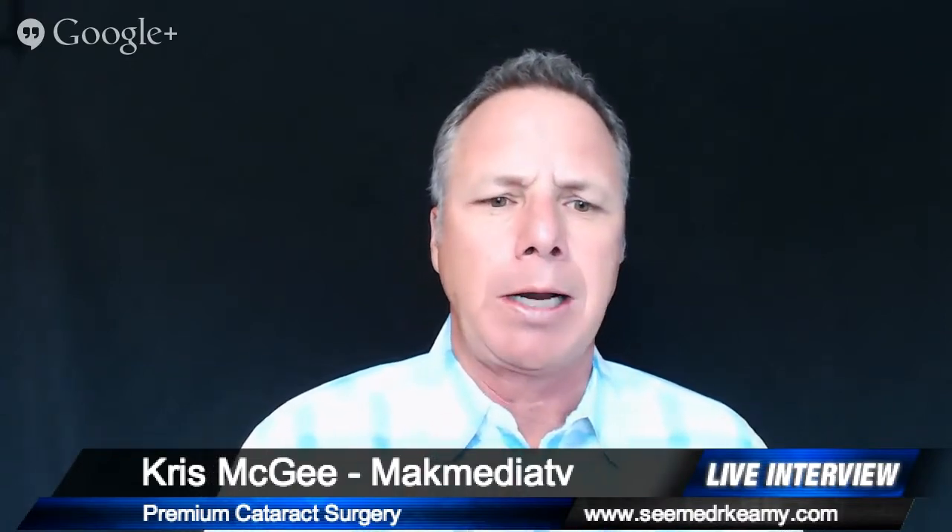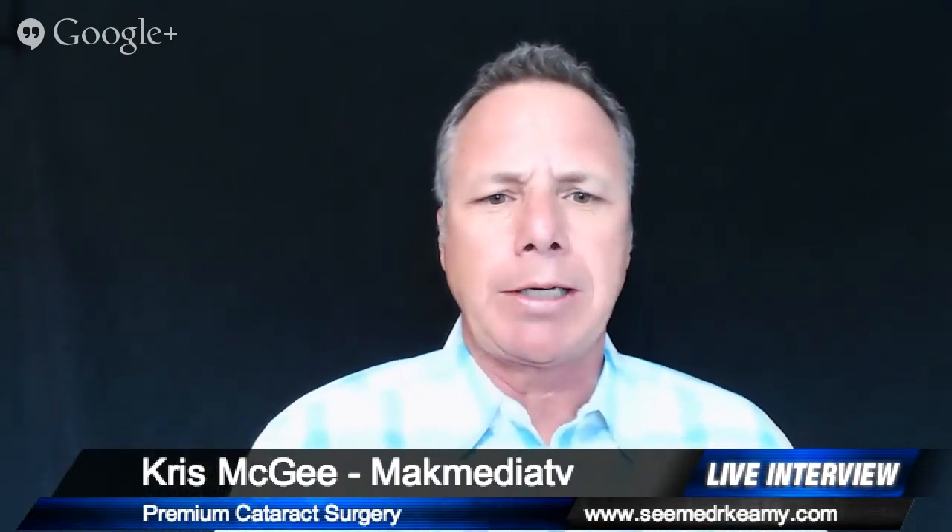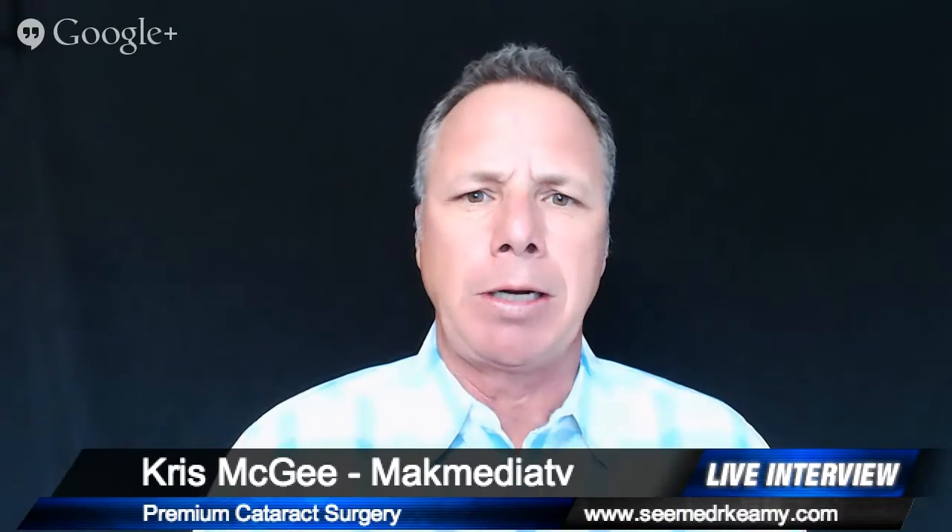Hey, it's Chris with Mac Media TV and today I'm excited — we've got Dr. Gene Kimi from the Kimi Eye and Laser Center outside of Boston back with us. Today we're talking about premium cataract surgery. Dr. Kimi's been on the show; we've talked about LASIK surgery and the symptoms of dry eye, so we're doing a little series here. Thanks once again for coming back — we appreciate the education.